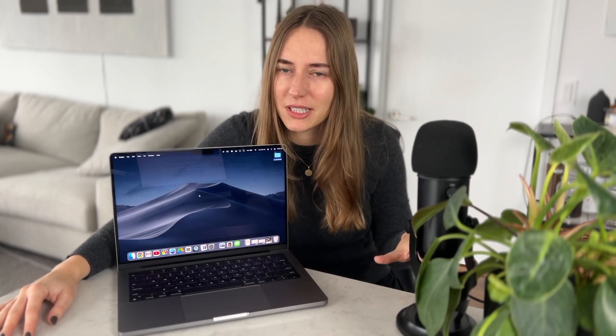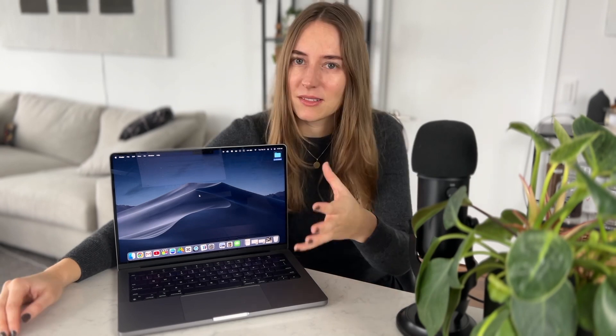This keyboard is different than the MacBook that I had before, and I feel like it's closer to the Magic Keyboard that Apple also sells separately. I really like the little bounce back that it has, and the way it sounds and the way it feels. So I'm very happy about the keyboard in general.